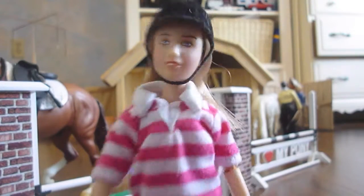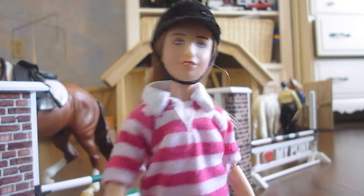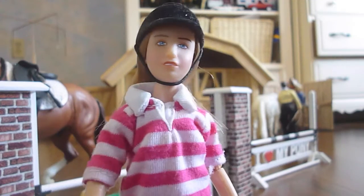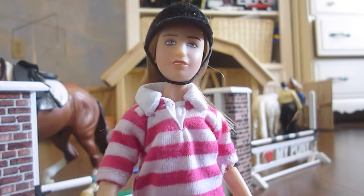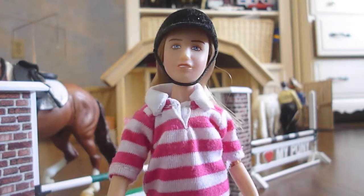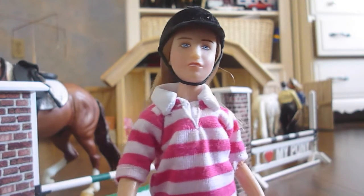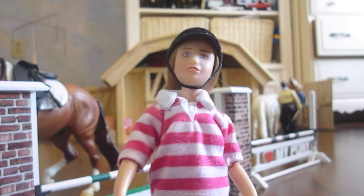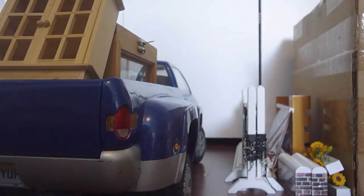Hello everybody and welcome to Gallop On Stables! It's been forever since we've done a barn tour and actually since we've made a video. We decided to do one because we just cleaned up the barn. I am Nikki, one of the riders here, and I'll be giving you guys the tour. Let's get started!